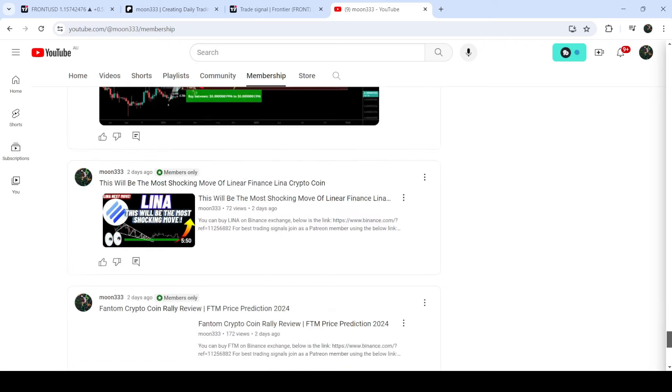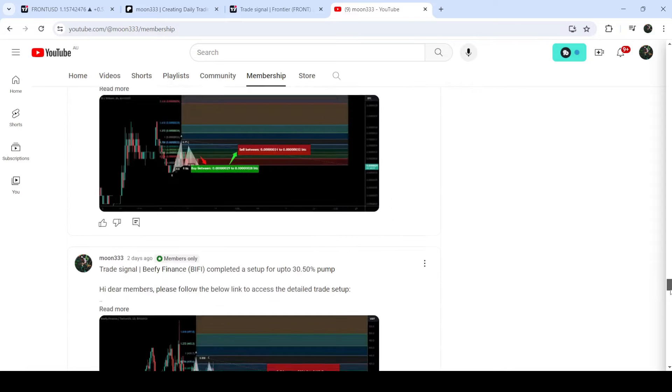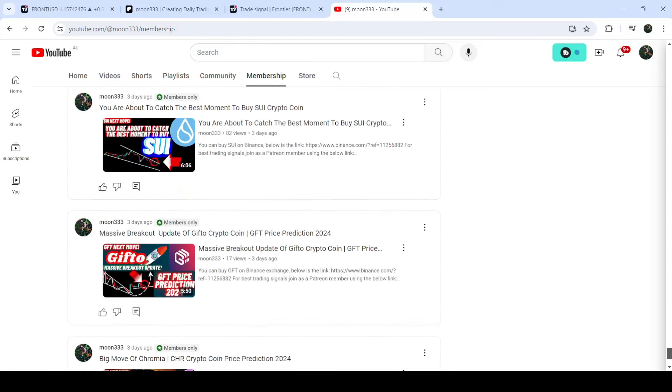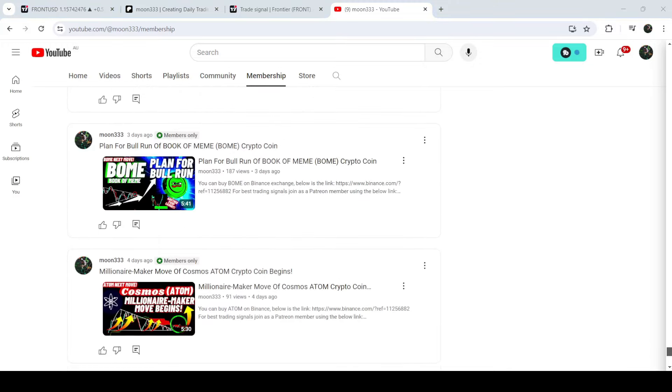This is the full update so far. I hope you liked the analysis — do hit the like button and subscribe to the channel. For more trading signals you can also join me as a YouTube member or Patreon member, where I'm sharing different trading signals for you. Links are in the video description. Take care, goodbye.